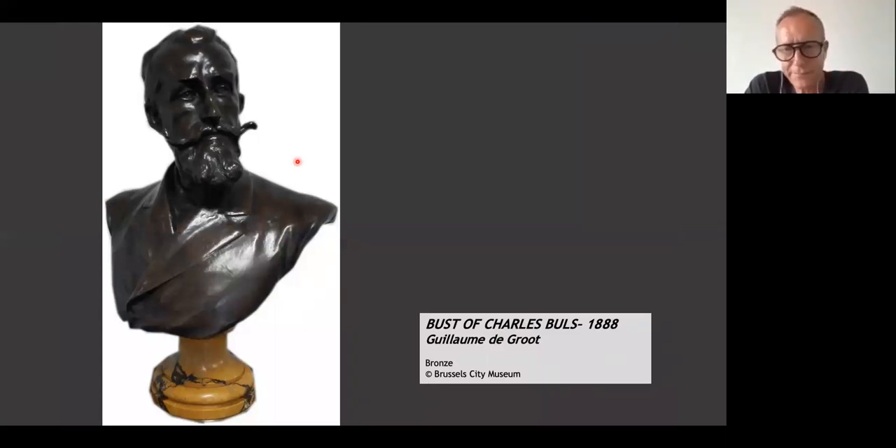Who's this nice fellow? Charles Bulls. You can see him close to the Grand Place — he has a huge sculpture right beside it, sitting there with his dog. He looks like an artist, and he was an artist: a goldsmith who had his shop on the Marché aux Herbes, the street running beside the Grand Place. That's where he had his shop until he went into politics, became an alderman, and eventually became mayor of Brussels — until 1899, when he stepped down because he didn't agree with what King Leopold II wanted to do to the city.